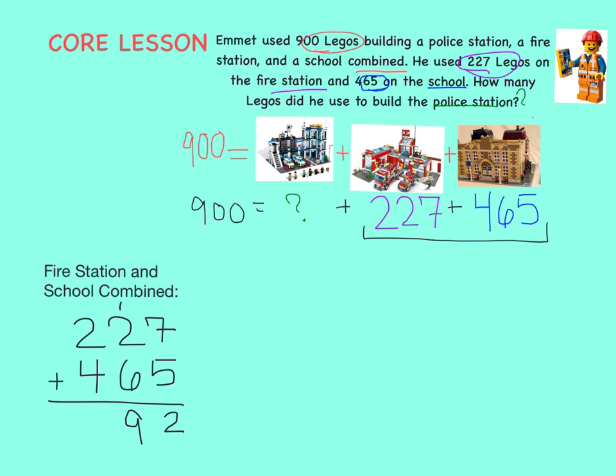And finally, the 100's column: 2 plus 4 equals 6. So we know it takes 692 blocks to build the school and the fire station.